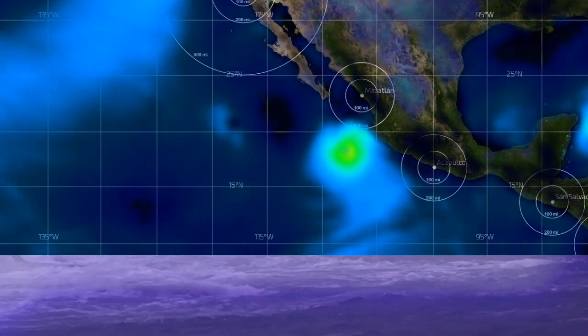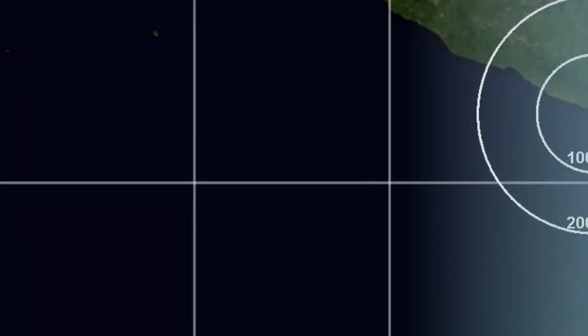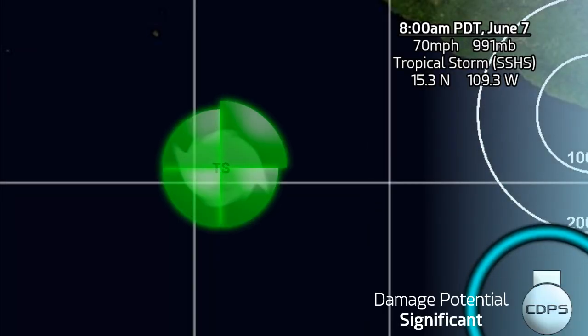You can see another system forming behind it which could go closer to the coast of Mexico — we'll be watching that in the next week. That's likely to be our next named storm.